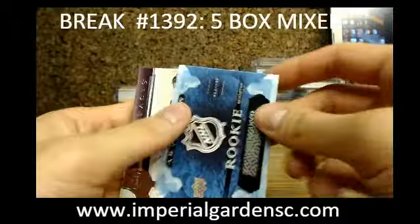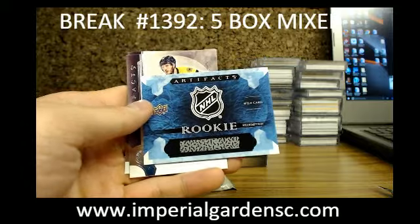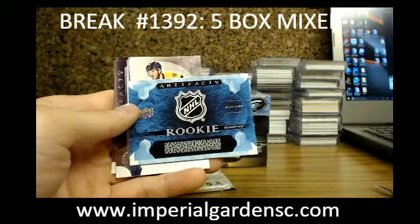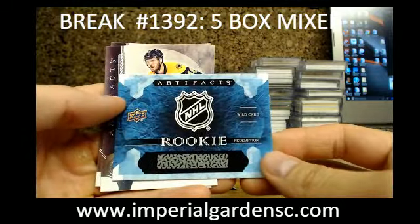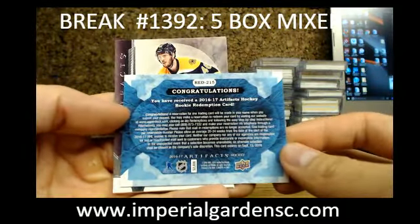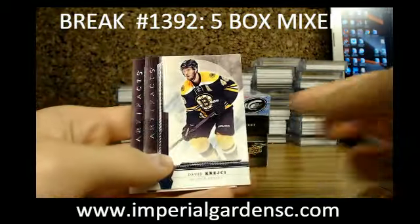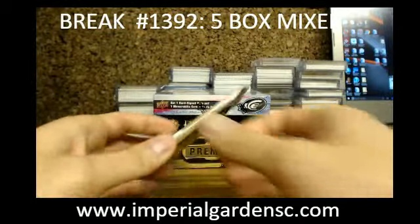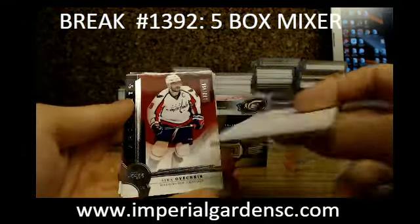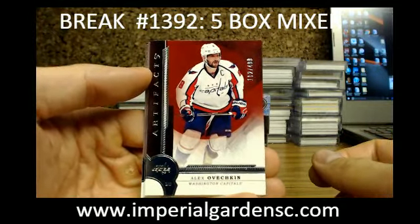We have an Artifacts rookie redemption wildcard going out — actually it's going to be random between everybody. It's all wildcard, random between everybody. And an Artifacts Stars of Alex Ovechkin out of 499 for the Caps.